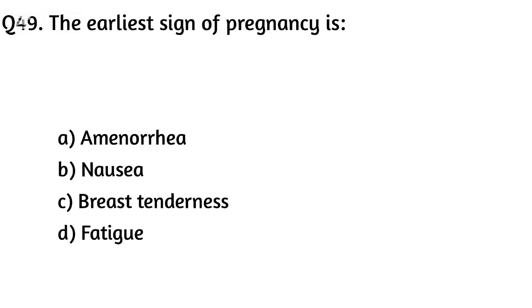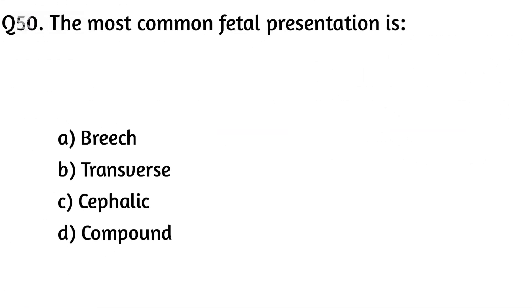Question forty-nine. The earliest sign of pregnancy is? The right answer is Option A: Amenorrhea. Question fifty. The most common fetal presentation is? The right answer is Option C: Cephalic.